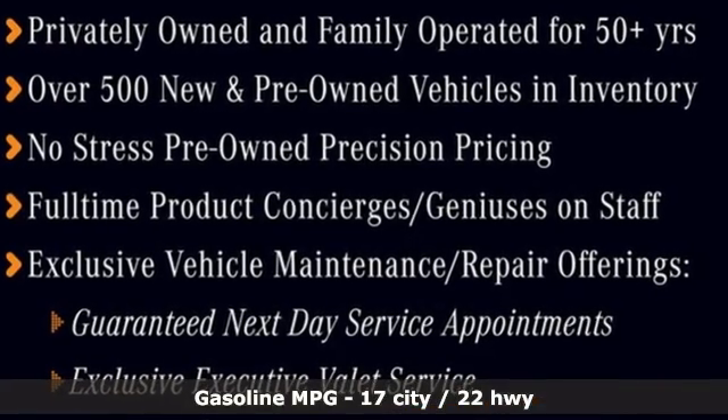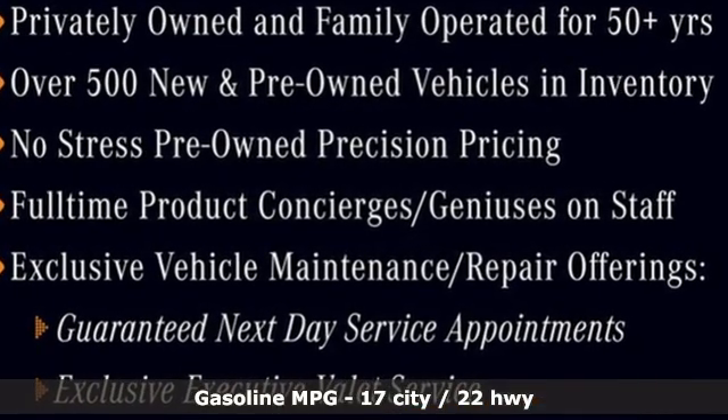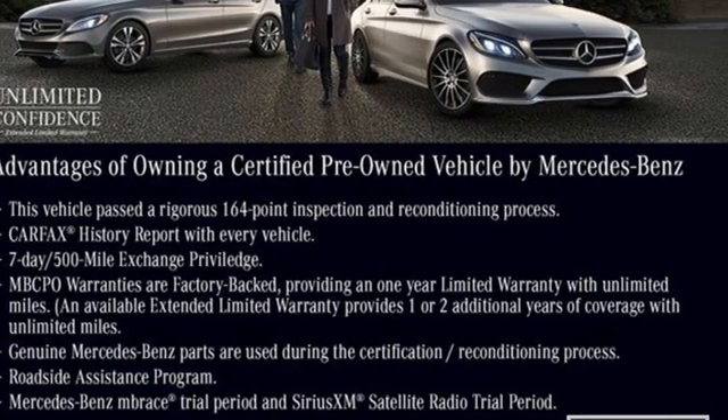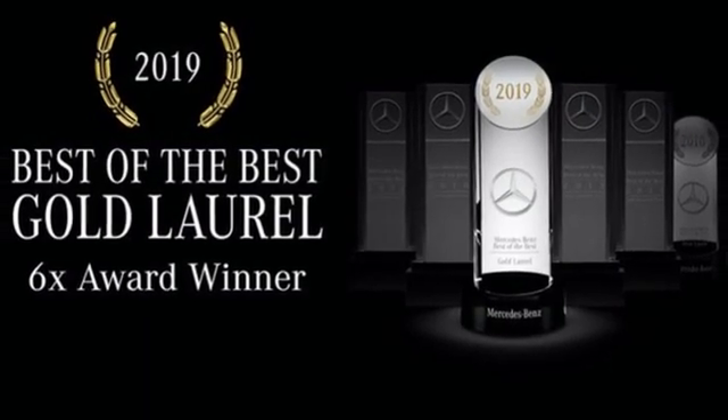Twin-turbo V6 engine, four-wheel drive, streaming audio, memory exterior door mirror settings, and heated bucket seats.